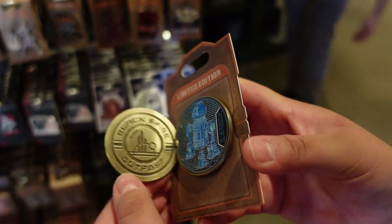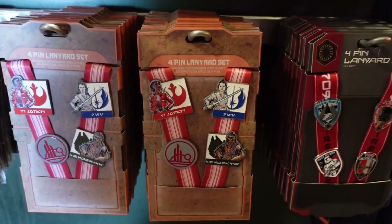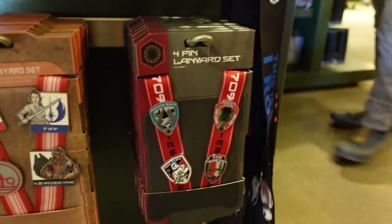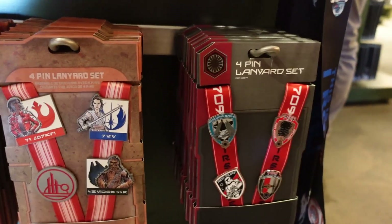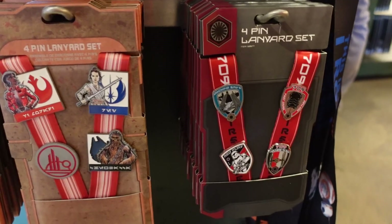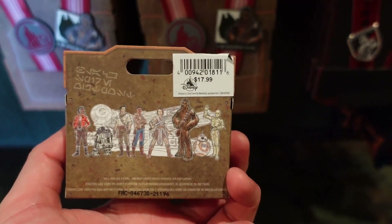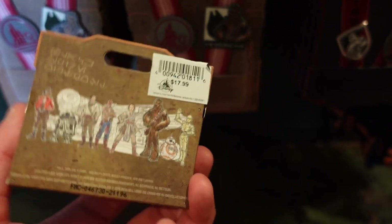The different things represent locations in the park. These are new - they have pin starter packs now. They have one for the Resistance and one for the First Order. Pretty cool. They also have mystery boxes - this mystery box is $18 and you get different figures of the Resistance.